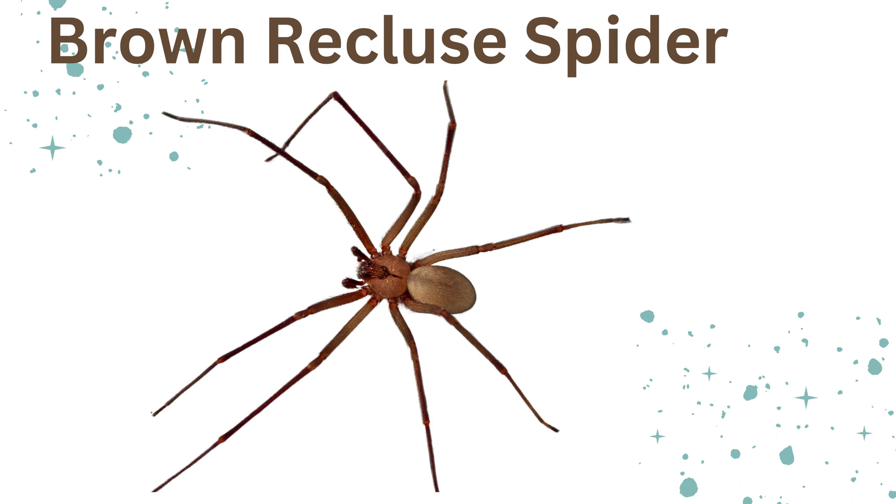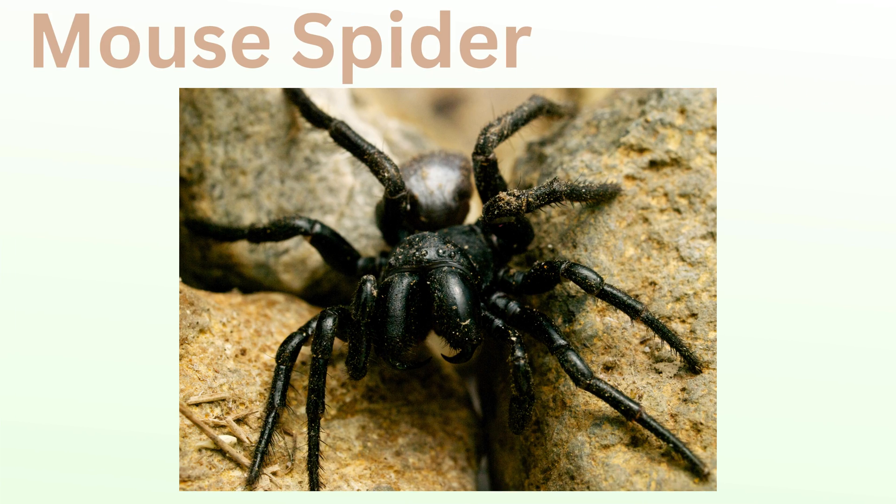Toxic spiders. Brown recluse spider: often found in dark, quiet places, these spiders have a distinctive violin-shaped marking on their backs. They are known for their venom, which can cause skin irritation.